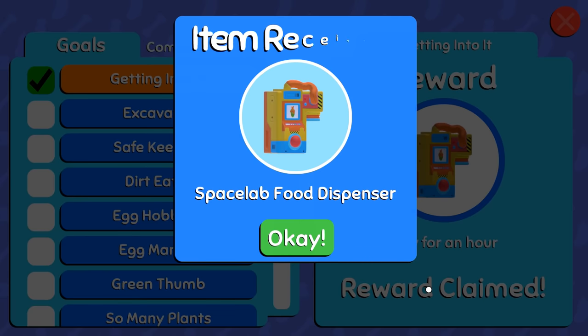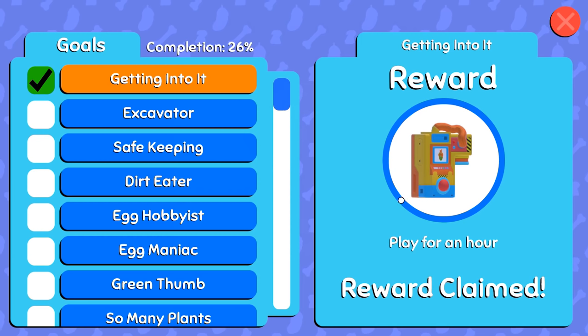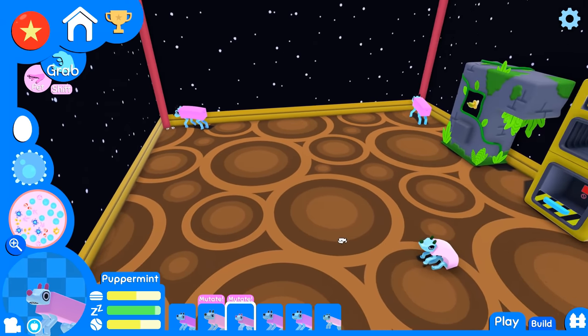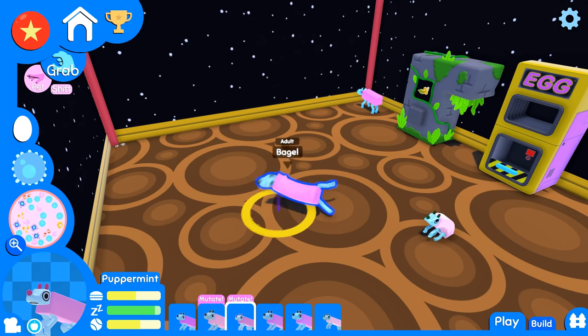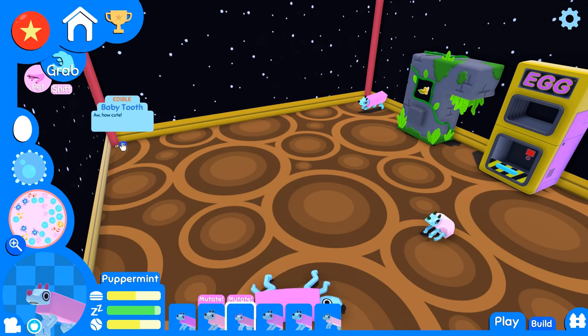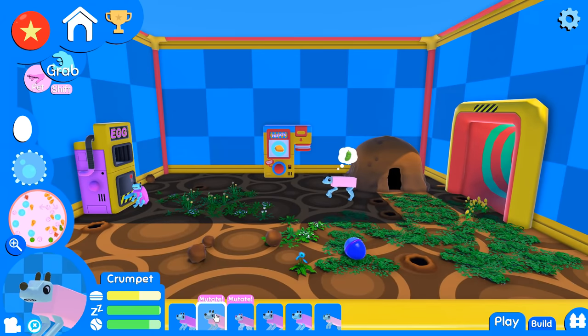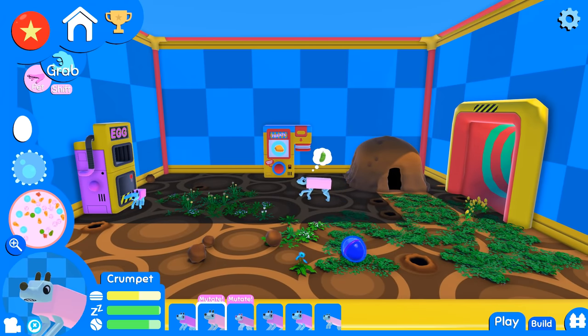It looks like we have also completed the getting-into-space lab food dispenser. Celery, you are gonna be eating space food! Also, Crumpet is ready to mutate again, and there's a capsule with a stone floor in it.